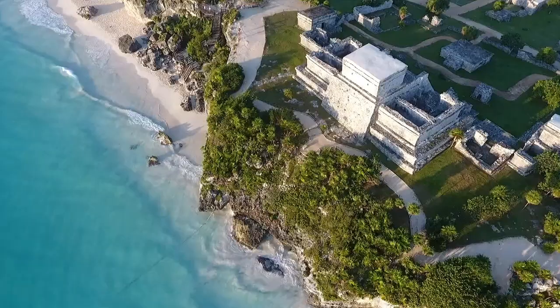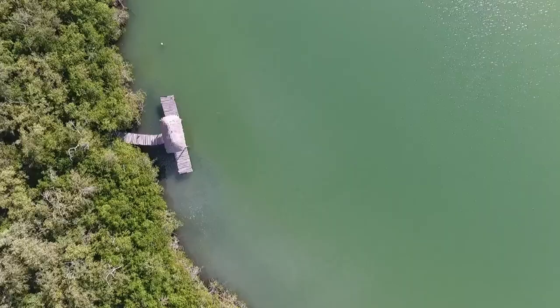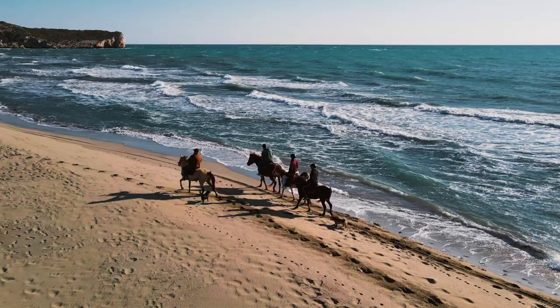The Tulum ruins are considered to be one of the most well-kept Mayan sites in the region. A visit is not complete without climbing to the top of the castle, which offers panoramic views of the surrounding area.